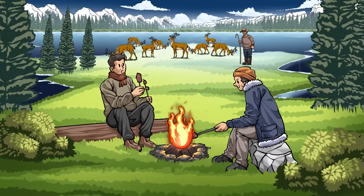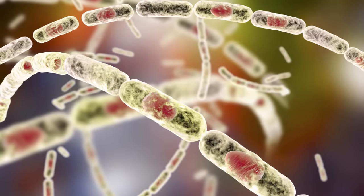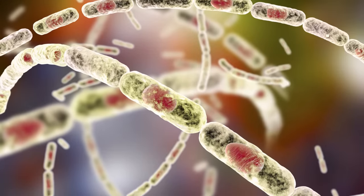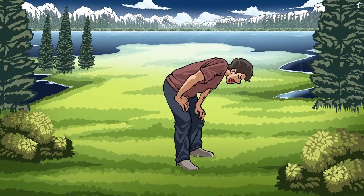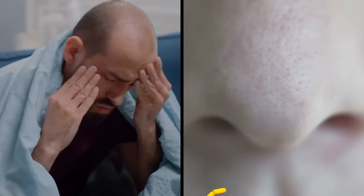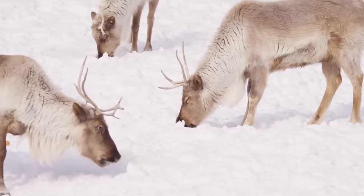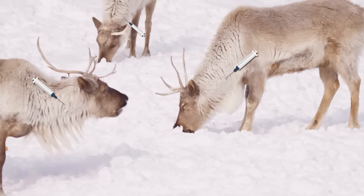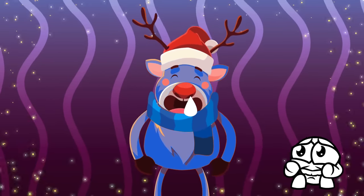And once the reindeer were infected, the disease quickly passed on to humans herding them. Anthrax is not something you want to catch — this bacterial disease can cause everything from fevers, headaches, and dizziness, to black skin ulcers, vomiting, and even death. Without treatment, survival rates for those who've inhaled anthrax spores are as low as 10%. Fortunately, due to a large-scale reindeer vaccination rollout, this anthrax outbreak didn't escalate any further.